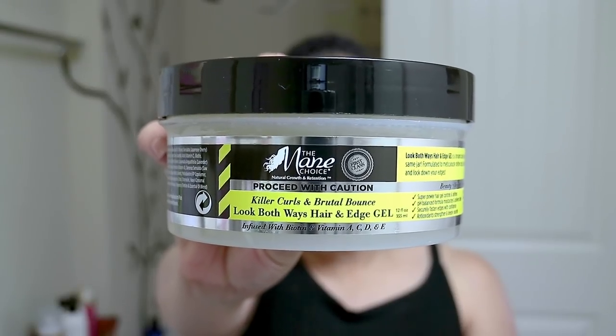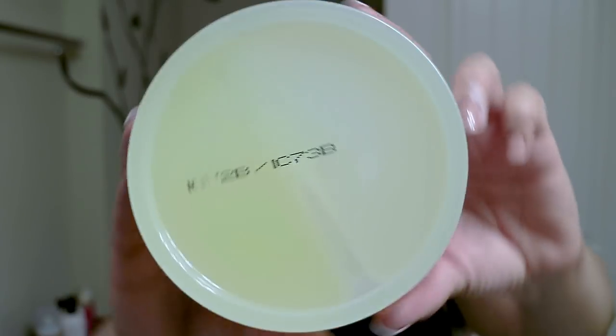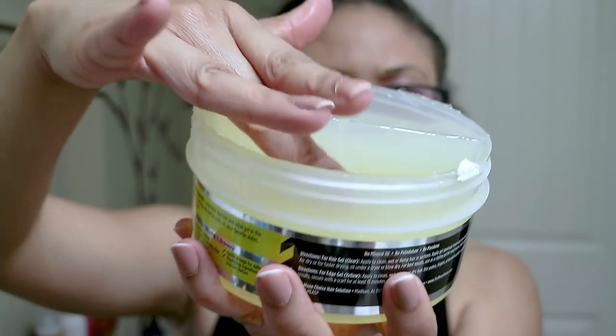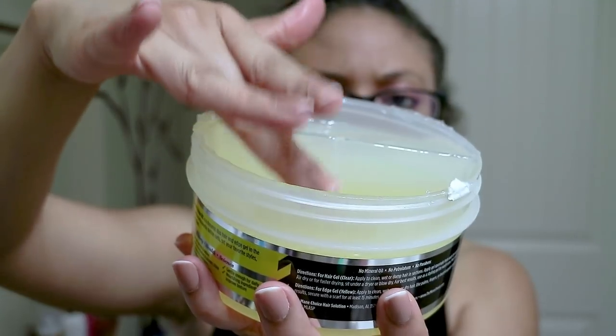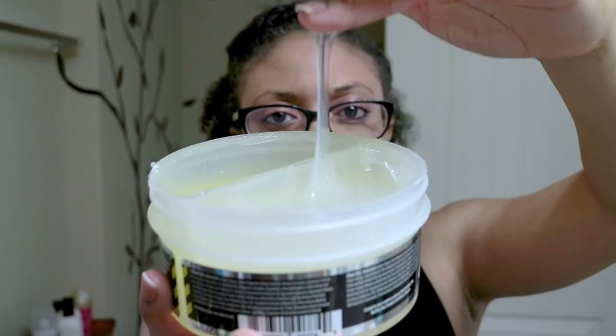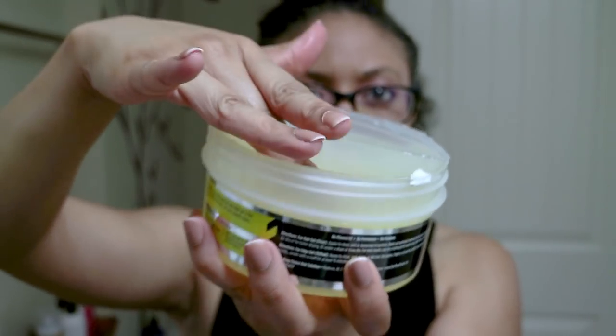The last product I picked up is their Look Both Ways hair and edge gel. This is a very unique jar because it's divided — on one side you have the hair gel, on the other side you have the edge gel. The claims state: superpower hair gel controls and defines, it's a pH-balanced formula that moisturizes and delivers shine, securely fastens edges with confidence, antioxidants strengthen and deeply nourish, and it's gentle enough for daily use. Each of these products contains no minerals, no petrolatum, and no parabens. They all smell like lemons.